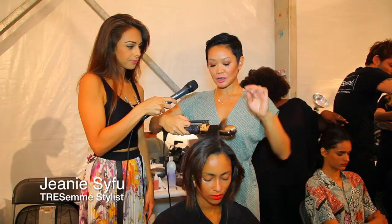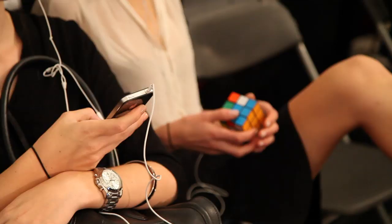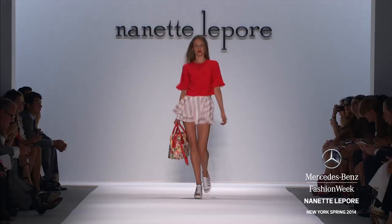So the look we're trying to create is kind of an edgy boudoir look. We want that tousled sexiness to the hair, but we also kind of want to create a really cool undone texture.